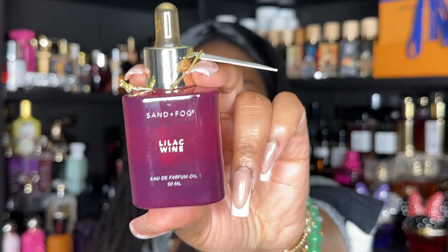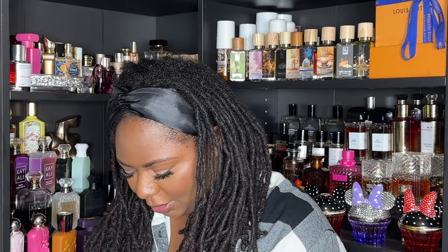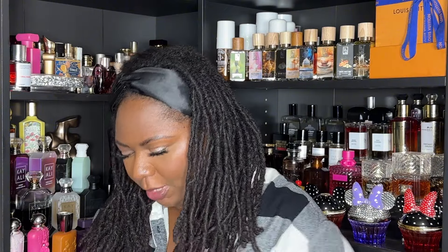Next I have a couple of items from Marshall's — this is from Sand and Fog. This first oil is Lilac Wine, which has notes of bergamot, rose, jasmine, and sandalwood. To me it's a very sweet floral, kind of approaching that fine line of almost being bubble gummy, which I love — but it's not orange blossom. I haven't actually put this on my skin yet, let me try it.